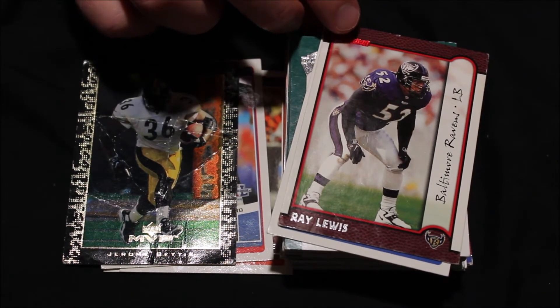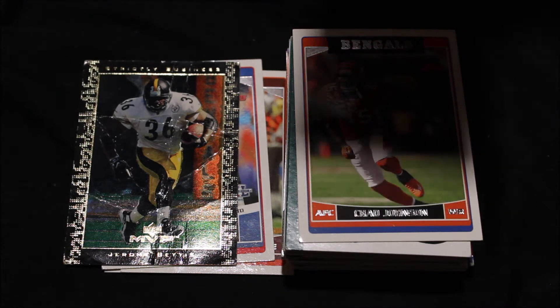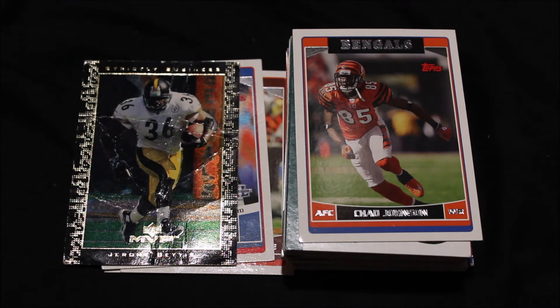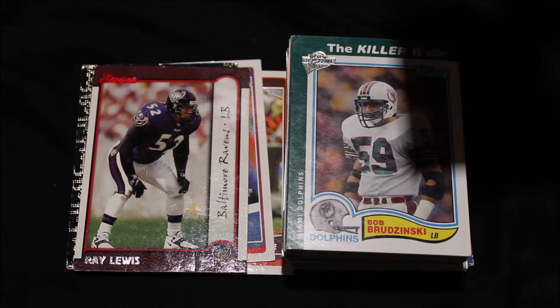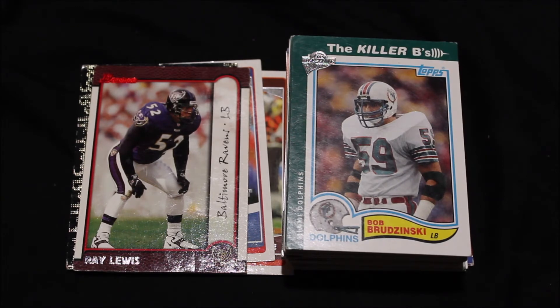Next up, we have my second most hated team — the team that quite literally would not exist if it were not for my Cleveland Browns — the Baltimore Ravens. And I only have one of them, this Ray Lewis card. It's a Bowman, the only card like this that I have. Another one from 1999. He had not been playing for a bunch, I think just two years at this point, so not a lot of stats. Next up, we have the Cincinnati Bengals, rounding off the AFC North. We got Chad Johnson, before he changed his name to Chad Ochocinco.